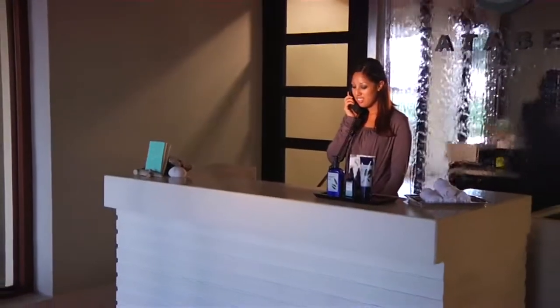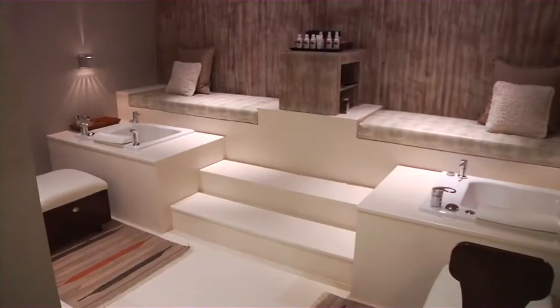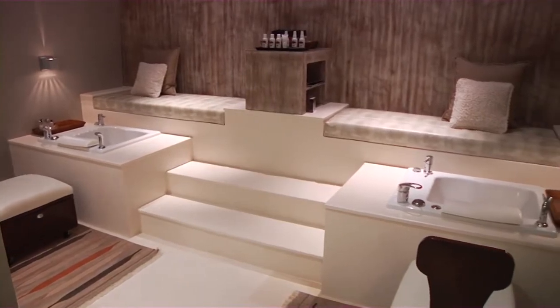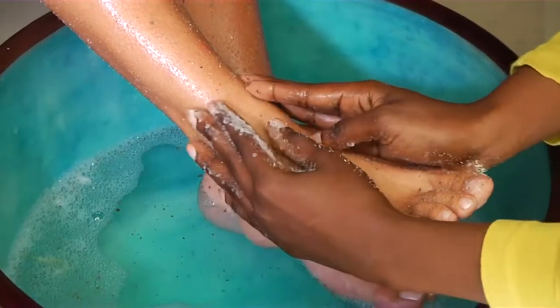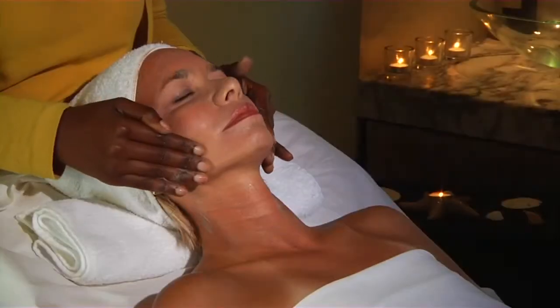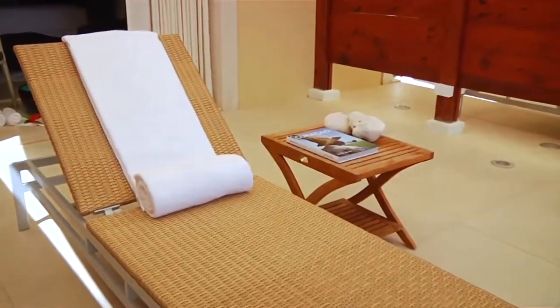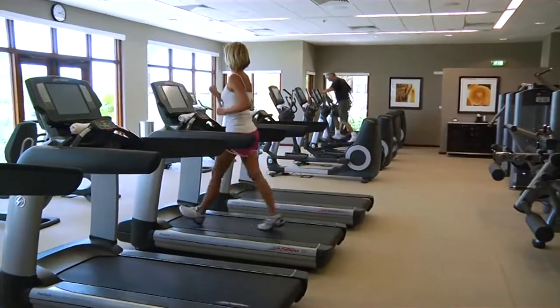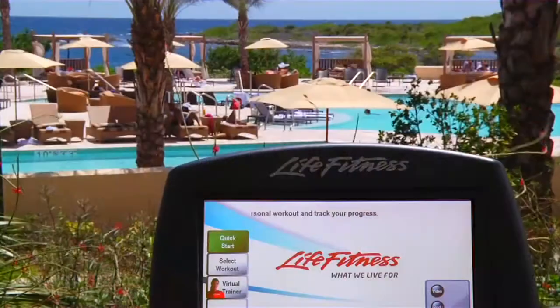Awaken your senses at Otabay Spa, a 4,500 square foot oasis where our professional staff has the experience and expertise to revitalize you through a variety of calming treatments. Opt for a deep tissue massage, cleansing facial, hydrotherapy, and more. Discover the cutting-edge facilities at our 24-hour Stay Fit gym, complete with state-of-the-art equipment.